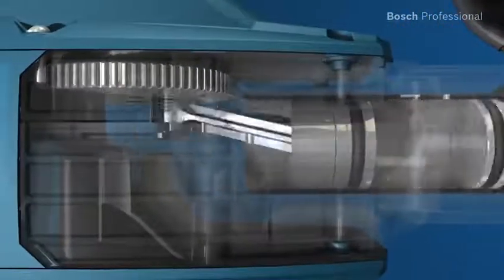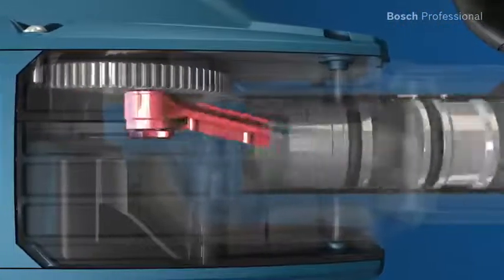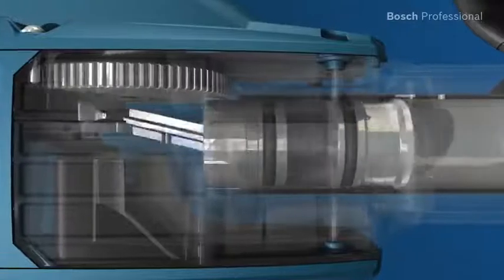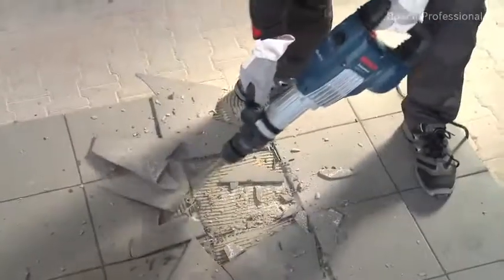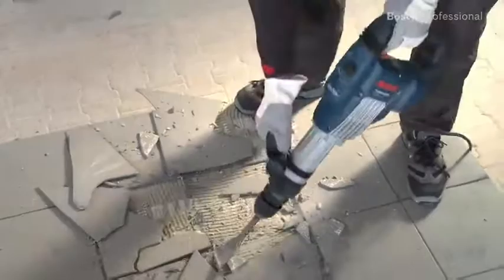Robust metal components such as the aluminium conrod ensure a long lifetime. Its elongated design is especially suitable for working towards the ground, meaning you can work in an upright posture and don't have to bend down as much.